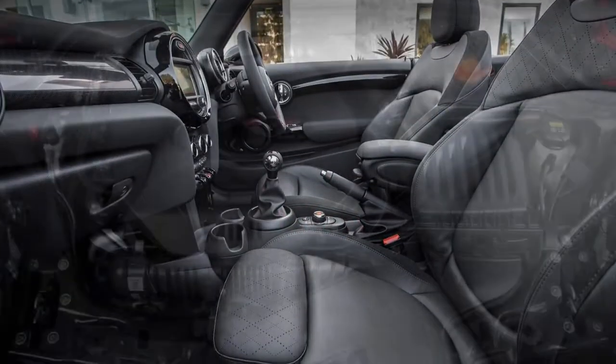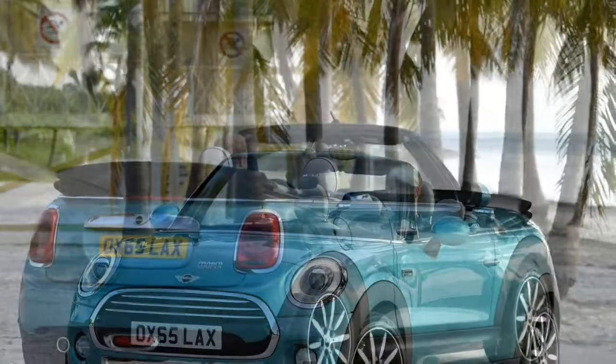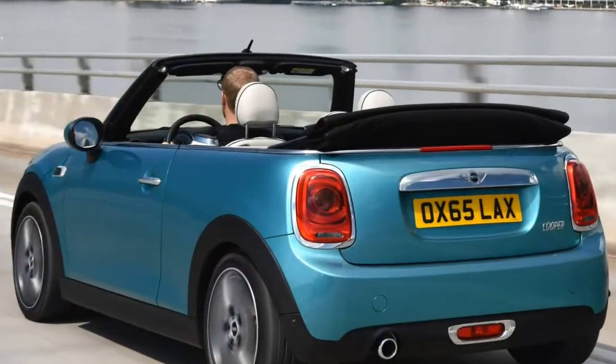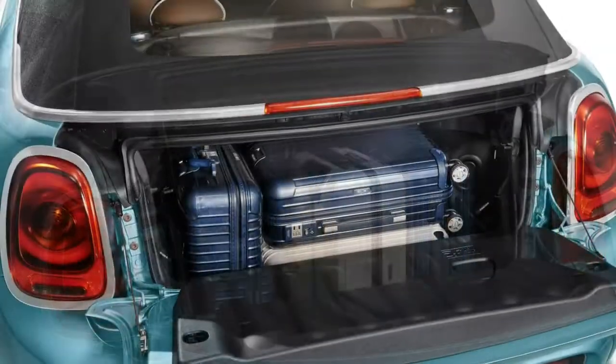Rear passengers benefit from easier access, more head and leg room, and longer seat surfaces. Don't be fooled though — the Mini is still called a Mini for a reason, and those sat in the back won't want to be there for long periods of time. Choose any model, as long as it's a Cooper: three models are available from launch — Cooper, Cooper D, and Cooper S.